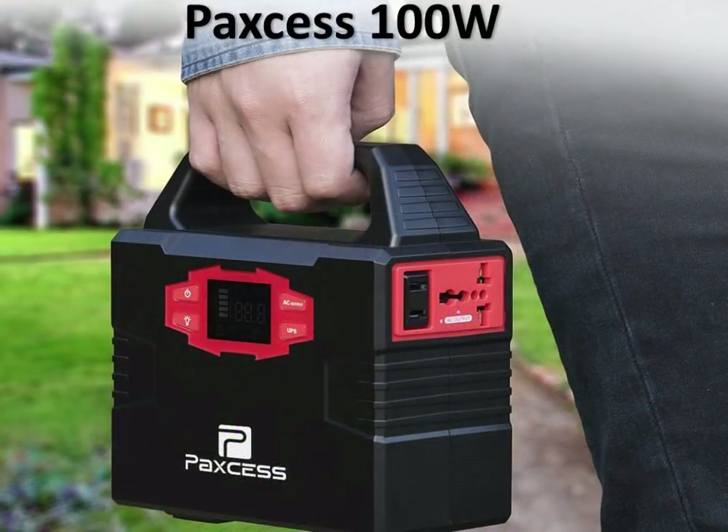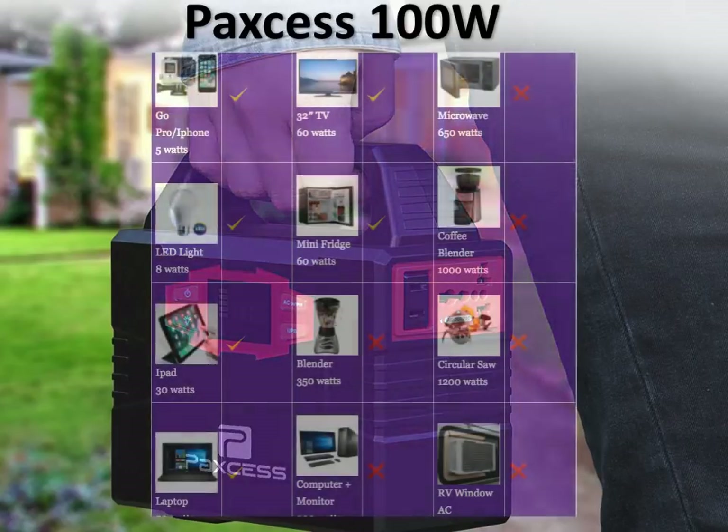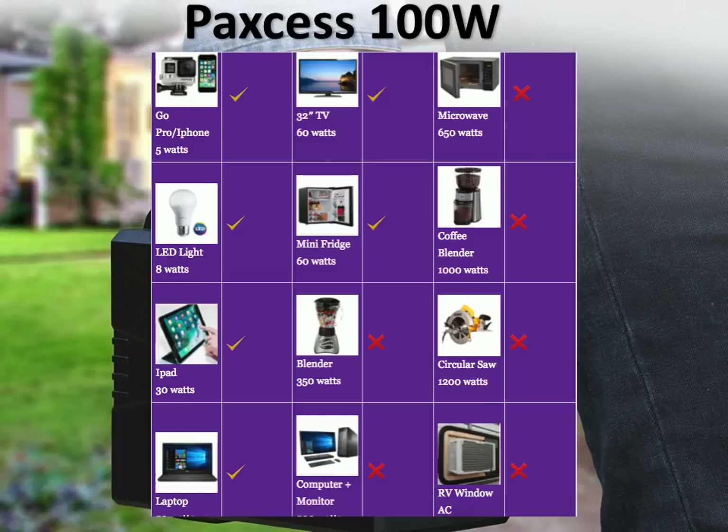The first generator on our list is the PAXS 100W. As you can see, this is a small, really good looking generator. Here's what you can do with the PAXS 100W: you can charge your phone or your GoPro about 20 times. If you have an 8W LED bulb, you could probably run it for 12 hours straight.